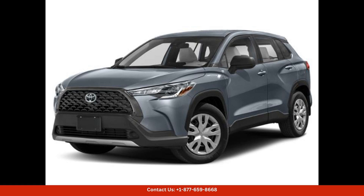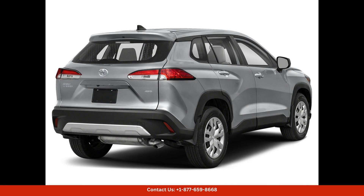The exterior of the 2024 Toyota Corolla Cross features sleek lines and a bold front grille that give it a distinctive and contemporary look. The SUV comes equipped with LED headlights and taillights, as well as a set of stylish alloy wheels that add to its overall appeal.